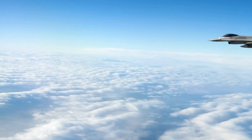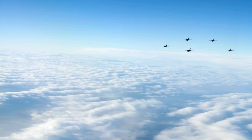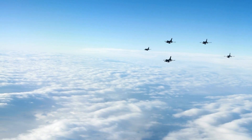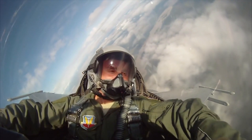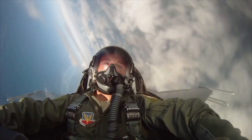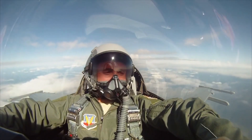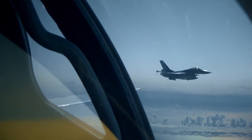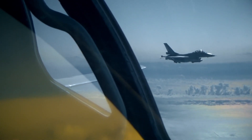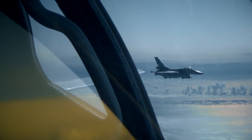What sets the F-16 apart from many other fighter aircraft is its versatility. It was designed to excel not only in air-to-air combat but also in ground attack missions. The aircraft can carry a wide range of munitions, from air-to-air missiles like the AIM-9 Sidewinder and AIM-120 AMRAAM to precision-guided bombs and cluster munitions. This flexibility has allowed the F-16 to adapt to various mission profiles, including air defense, close air support, and interdiction.